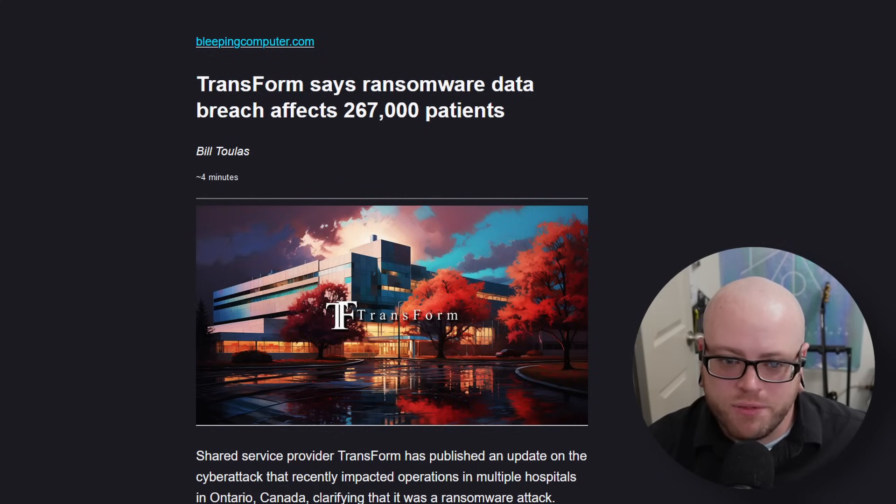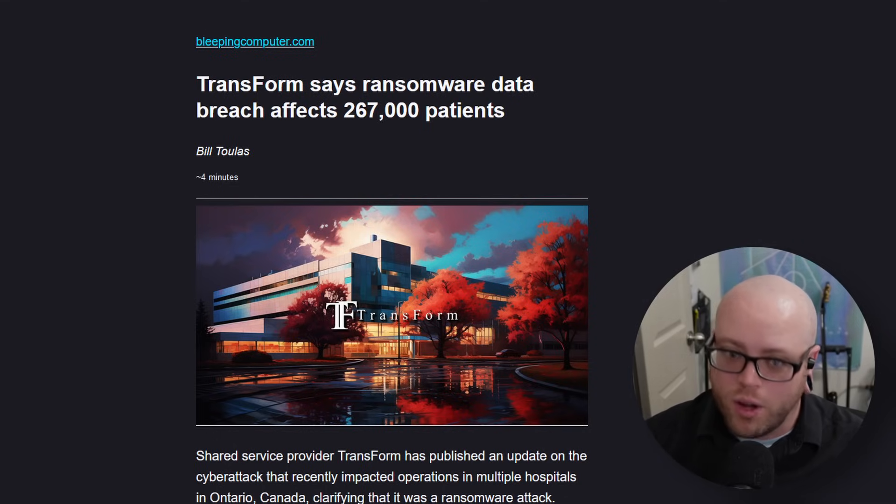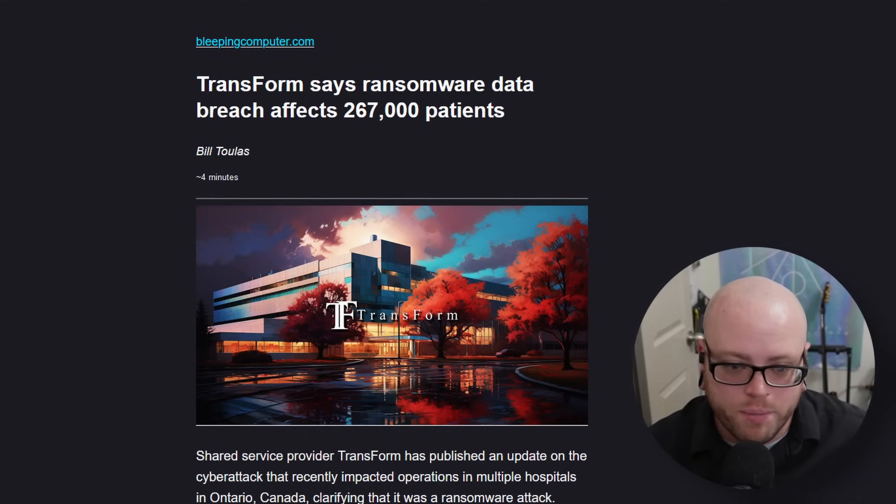Transform says a ransomware data breach affected 267,000 patients. Transform is a not-for-profit shared service organization founded by five hospitals in Erie St. Clair, Ontario, to manage their IT supply chain and accounts payable. The attackers stole a database containing information on 5.6 million patient visits, correlating to about 267,000 unique individuals. In total it included names, addresses, social security numbers, social insurance numbers, gender, marital status, date of birth, pay rate, current and past employees, patients, and a brief summary of medical conditions.